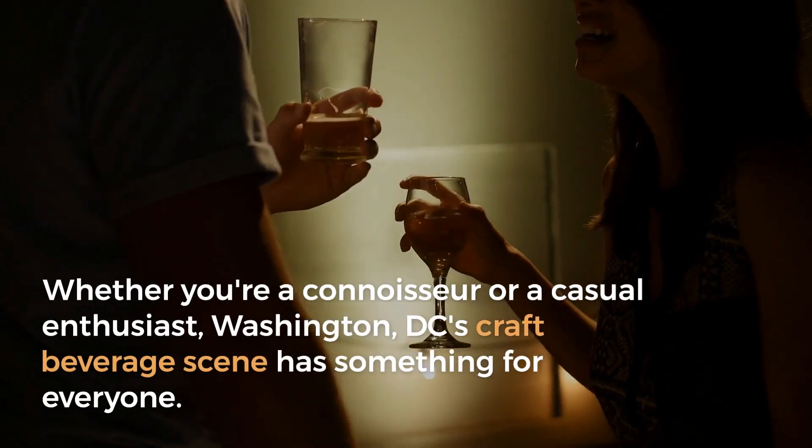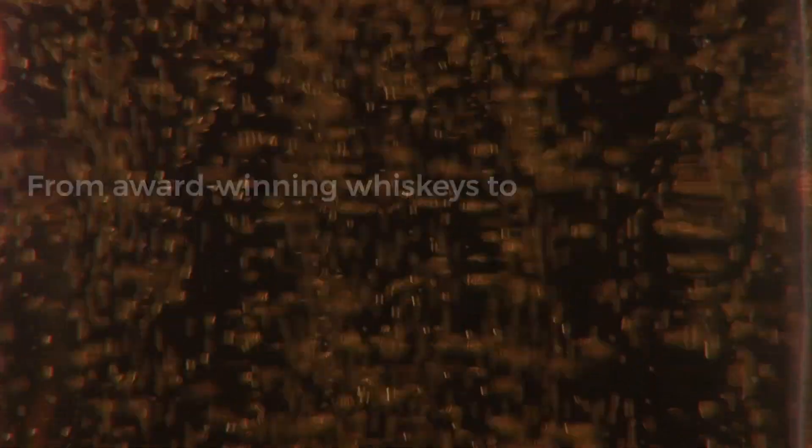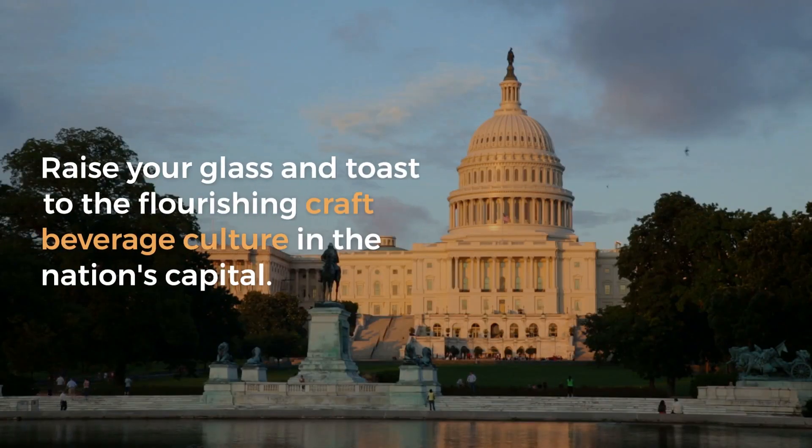Whether you're a connoisseur or a casual enthusiast, Washington D.C.'s craft beverage scene has something for everyone. From award-winning whiskeys to innovative brews, each establishment offers a distinct flavor profile. Raise your glass and toast to the flourishing craft beverage culture in the nation's capital. Cheers!